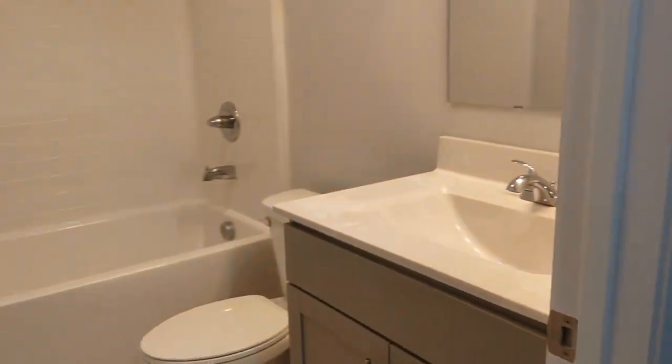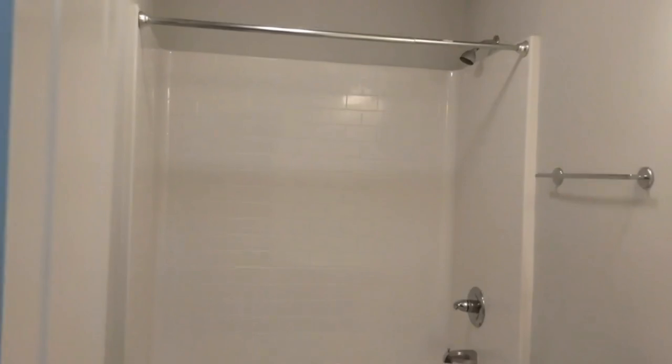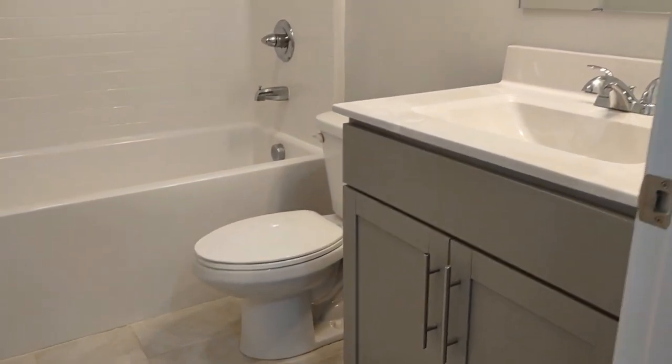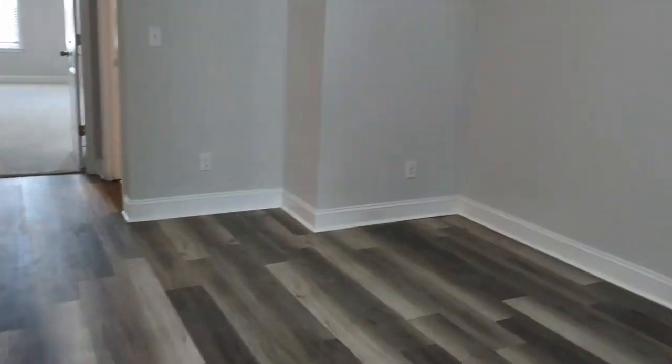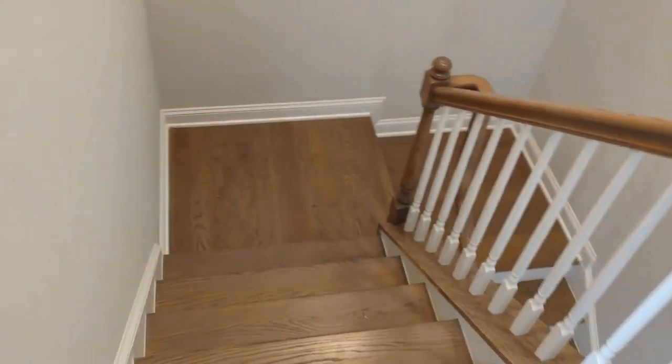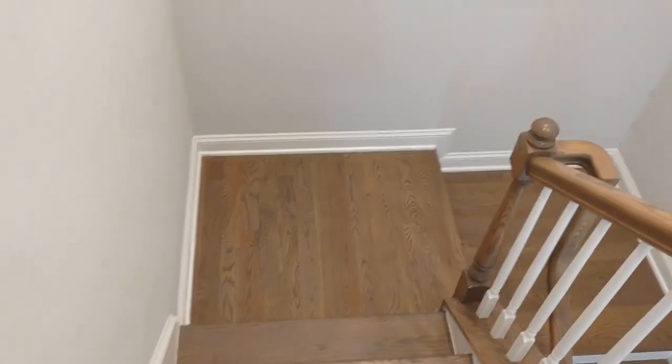And here to the left is the full bathtub shower combination shared by these two bedrooms. For more information on this beautiful property, please visit our website at www.touchpointpm.com. Come and make this your new home.